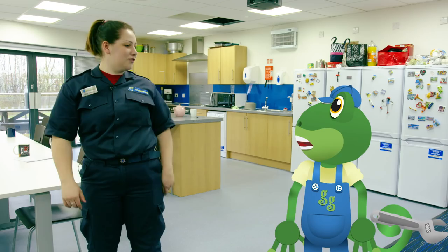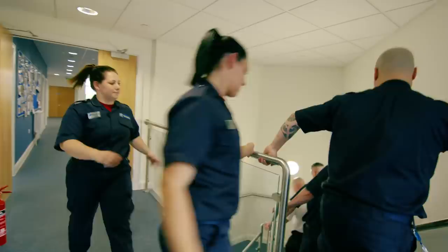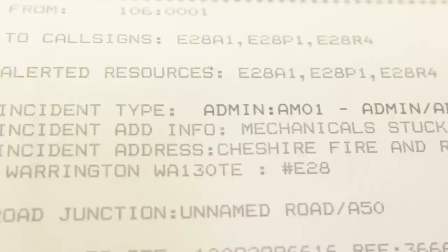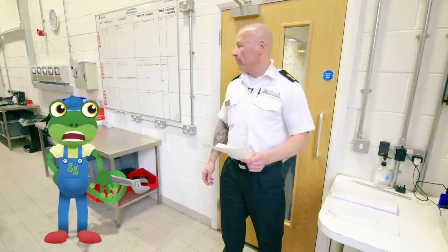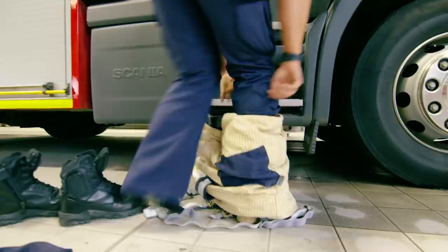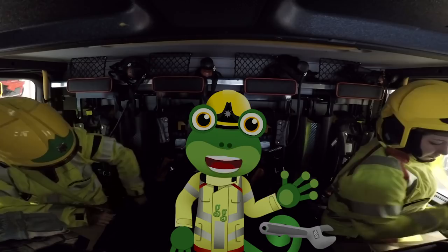Wowzers! It sounds like someone's in trouble! Come on Gecko, get your gear on – we've got a job! That's one of those emergency calls we talked about! All of the important stuff we need to know about the rescue comes through on this piece of paper. Okay, all three appliances – Mechanicals stuck at height! Oh no, it sounds like the Mechanicals are in trouble! We'd better go and rescue them! Now that we've got our kit on, it's time to move out!